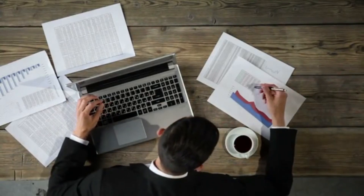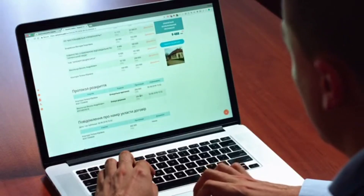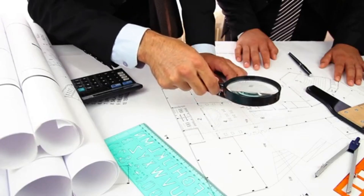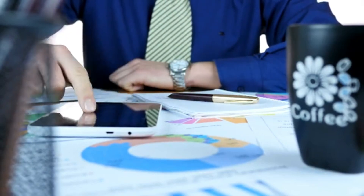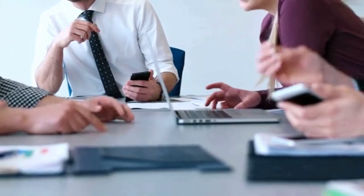Here are some strategies to help you find a cheap domain name. Research different domain registrars: start by exploring different domain registrars that offer competitive prices. Look for well-established and reputable companies that provide reliable customer support and user-friendly interfaces. Compare prices across different registrars to find the best deal.